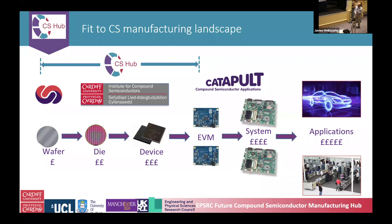Within the ecosystem, all four universities can do epitaxial growth, fabrication, and subsystems. They also connect through the CS hub to the catapult. We connect to small-scale manufacturing as well — CSC, compound semiconductors, can even do small-scale manufacturing — and we also translate to large-scale manufacturing in the region.